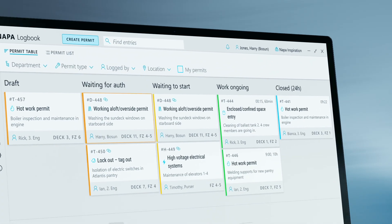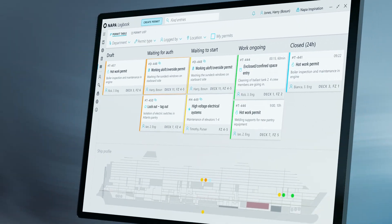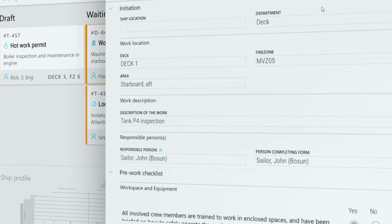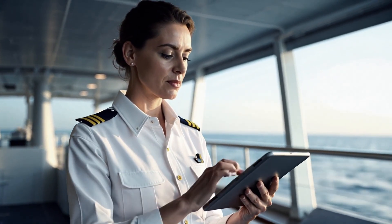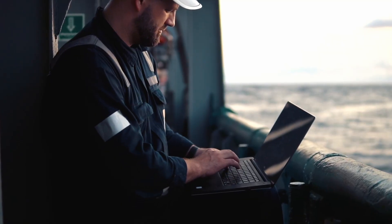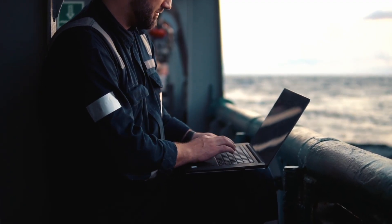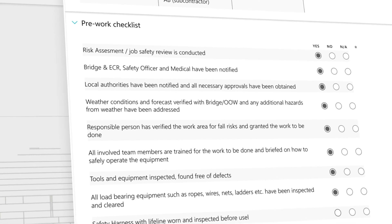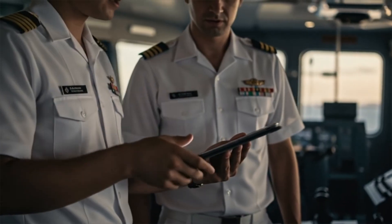Introducing NAPA Permit-to-Work, the maritime industry's first dedicated permit-to-work solution that digitalizes work permits and approvals, simplifying and streamlining your operations. For the crew on board, NAPA Permit-to-Work means faster, error-free approvals and real-time visibility of ongoing tasks across departments, enhancing safety and efficiency. Additionally, these digital forms act as a virtual step-by-step guide, ensuring crew members follow correct procedures and checks in proper sequence, while also making crew transitions and handovers seamless.